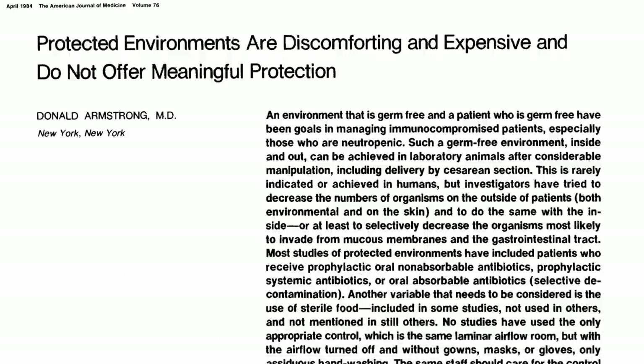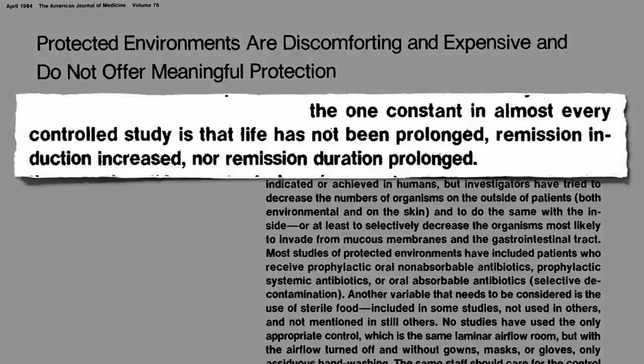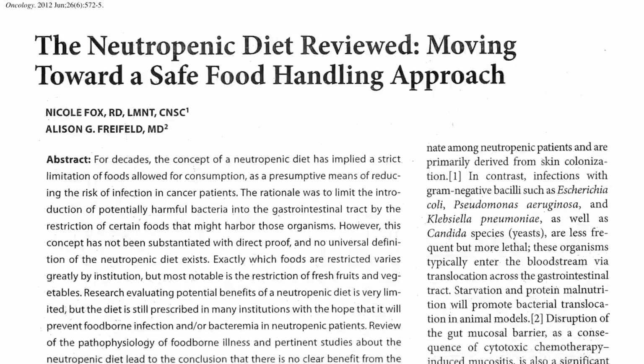15 years later, the results were in. It simply didn't work. People were dying at the same rate, so the whole thing was scrapped — except the diet.